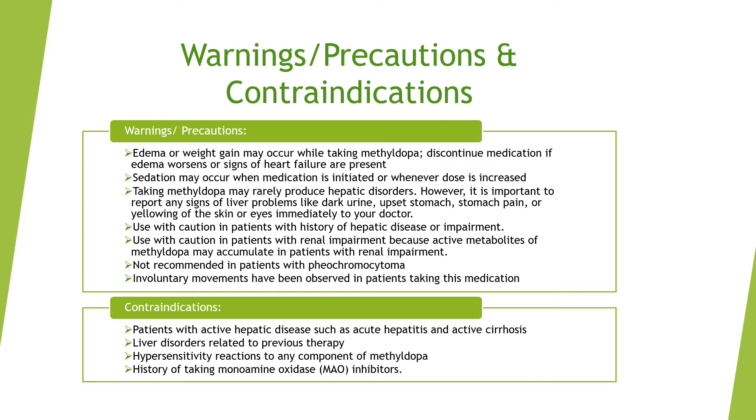Contraindications for methyl dopa include: patients with active hepatic disease such as acute hepatitis and active cirrhosis; patients with liver disorders related to previous methyl dopa therapy; patients with hypersensitivity reactions to any component of methyl dopa; and patients with a history of taking MAOIs (monoamine oxidase inhibitors).